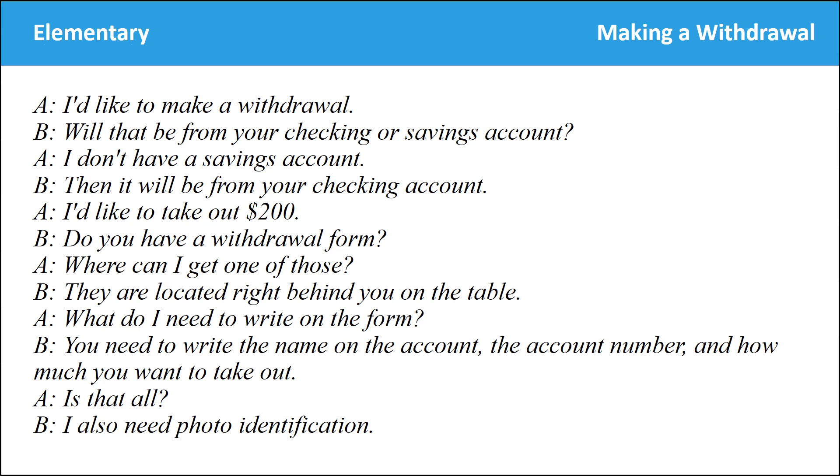I'd like to make a withdrawal. Will that be from your checking or savings account? I don't have a savings account. Then it will be from your checking account. I'd like to take out $200. Do you have a withdrawal form? Where can I get one of those? They are located right behind you on the table. What do I need to write on the form? You need to write the name on the account, the account number, and how much you want to take out. Is that all? I also need photo identification.